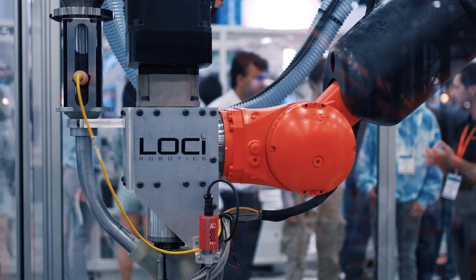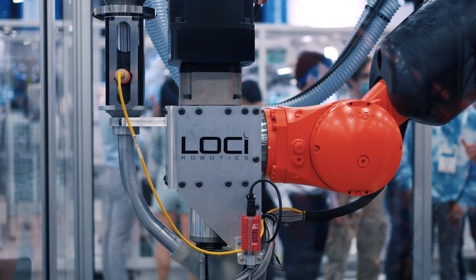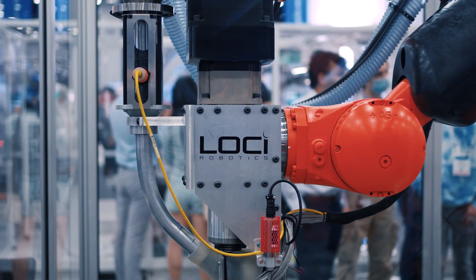We're at Automate in KUKA's booth. My name is Max, I'm CEO of Loci Robotics. We build large-scale 3D printing systems using KUKA robotic arms.